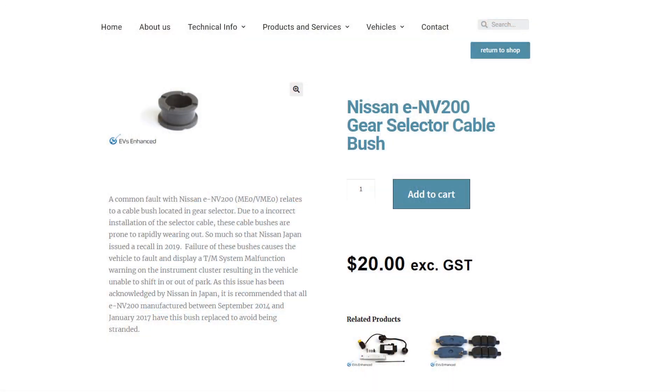The Japanese recall notice lists the issue as a faulty cable bush. The recommended process for fixing this fault is to replace the bush with an upgraded part. The replacement part we'll be using today is available from our online store at evs enhanced.com. While Nissan's recommended process does address the issue at least in the short term, it does not seem to address the root cause of the problem.